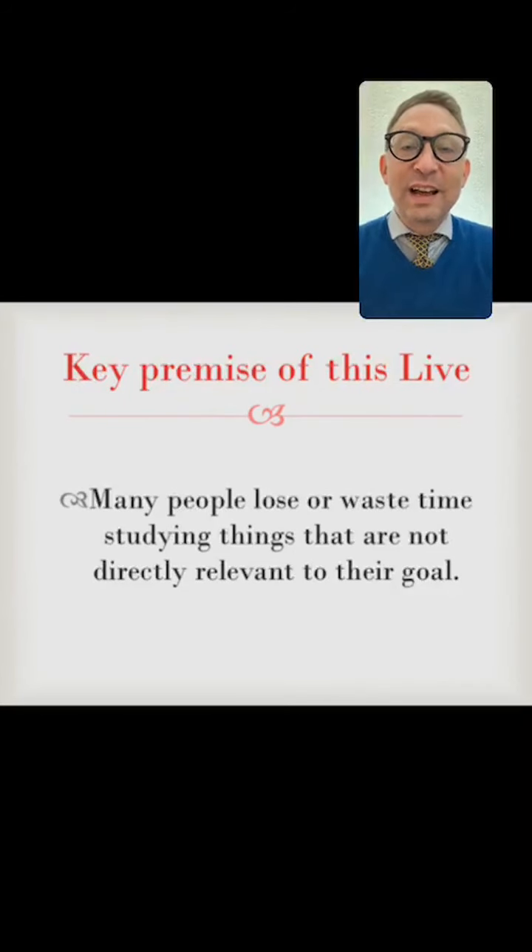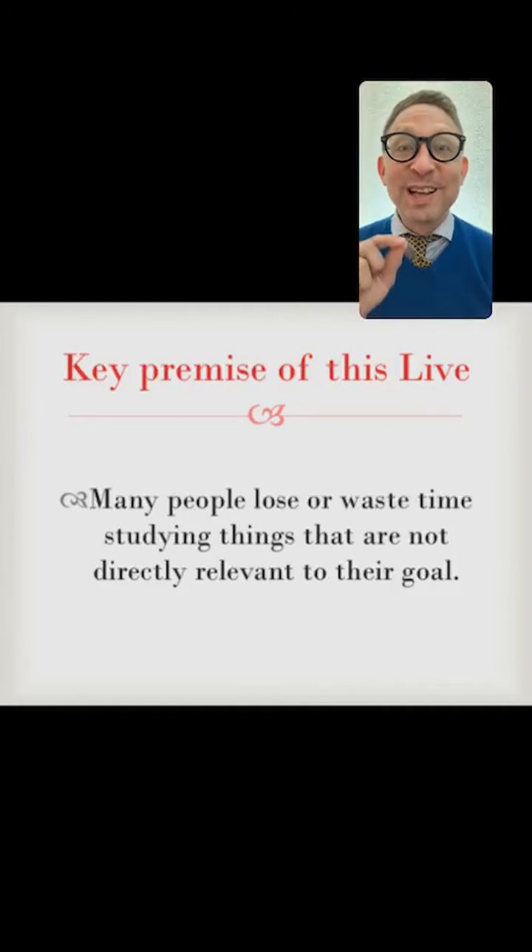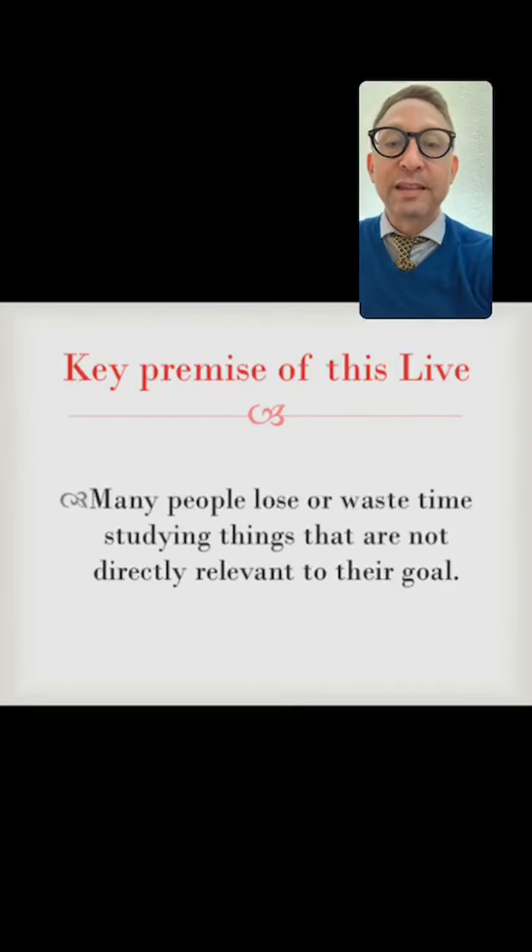The key premise of this session is that many people lose or waste time studying things that are not directly relevant to their goals. What we want to do is check yourself — ask yourself: is what I'm doing the most efficient way of going about it? So this is like a study checkup to see if you're on the right path.